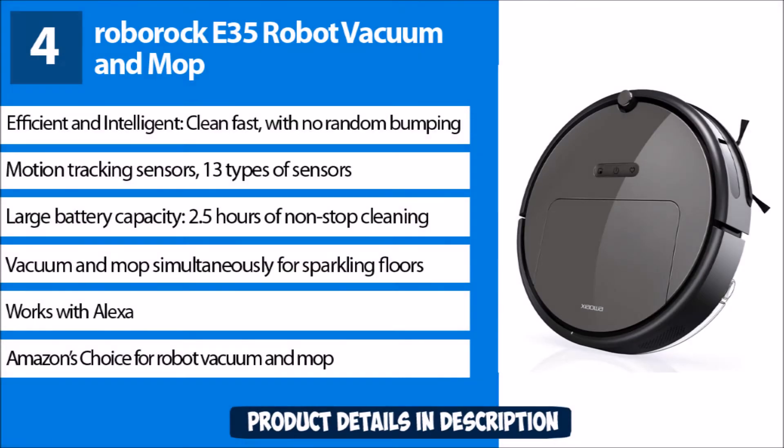Number 4: Roborock E35 Robot Vacuum and Mop. Efficient and intelligent, cleans fast. Features motion tracking sensors with 13 types of sensors and a large battery capacity for 2.5 hours of nonstop cleaning. Vacuum and mop simultaneously for sparkling floors. Amazon's choice for robot vacuum and mop. Works with Alexa.